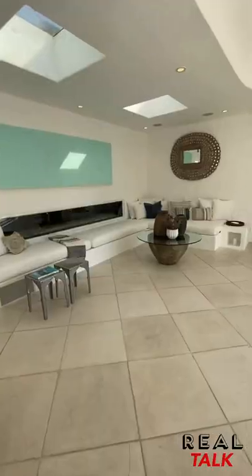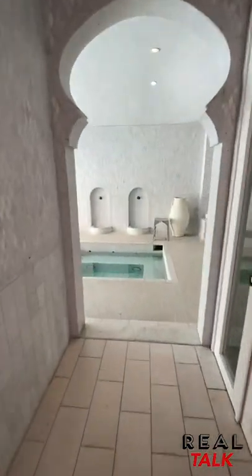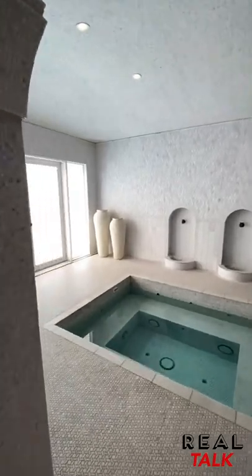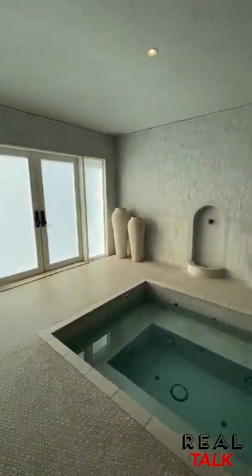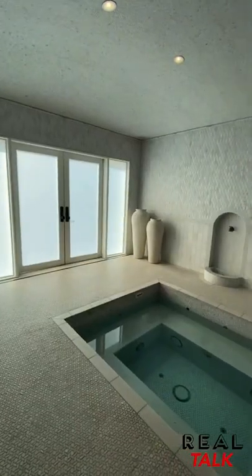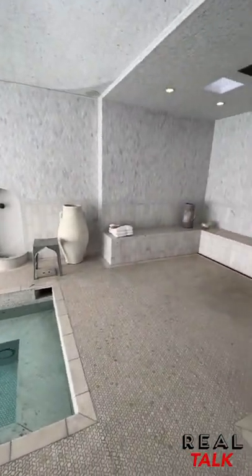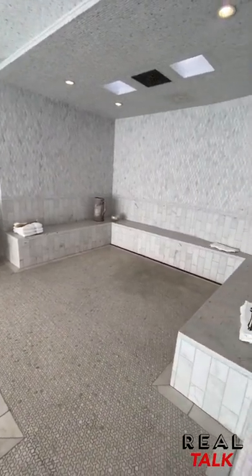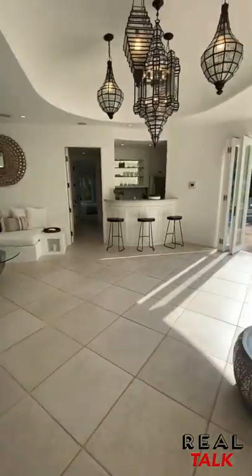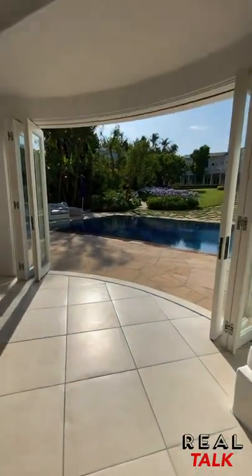It has to be one of my favorite parts of the property — this great Greek vibe in here. And then a fully built-out hammam spa. The tile work in here is just incredible, great attention to detail. And it opens out to the pool.